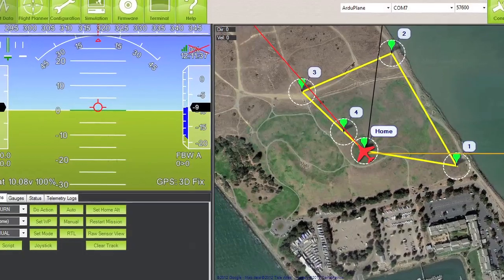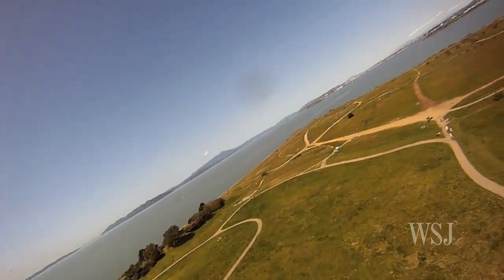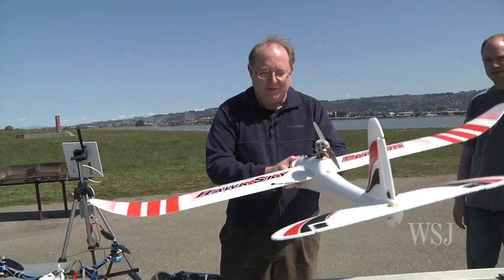Not only can they downlink the drone's position, they can watch on their map where it's going. These new drones one-up their remote control plane cousins by going into computer-assisted or even self-stabilization and autopilot modes.